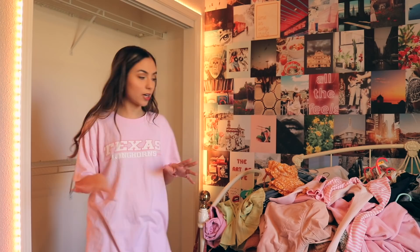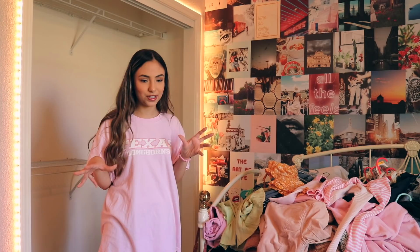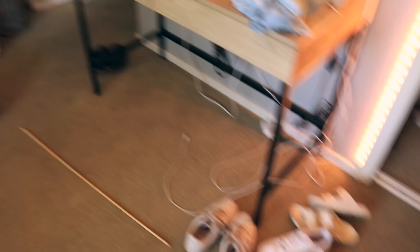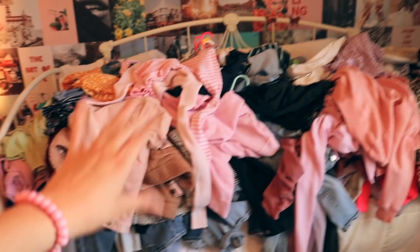Done vacuuming. I should probably do my shoes and everything in this corner first, because the clothes are going to take so long and I need space to make the piles. I can barely see the ground in my room right now. I'm going to start sorting things into piles: one pile to keep and put back in my closet, one to move — mostly winter clothes — one to sell, and one to donate. Four piles — we'll see how this goes.